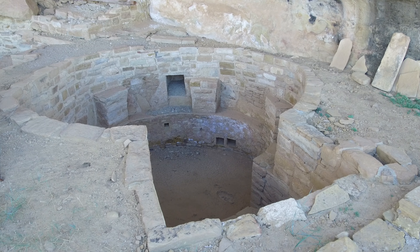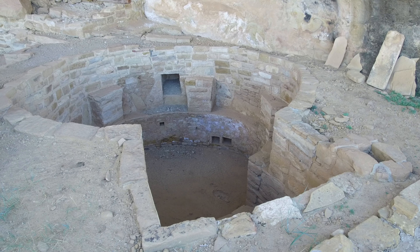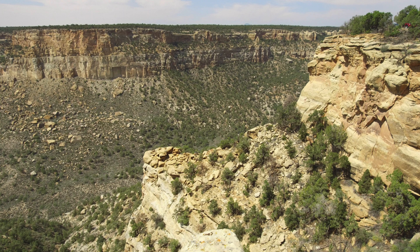Alcove sites like this tend to be quite cold in winter, but kivas are well insulated by the earth around them. Over the centuries, most kiva roofs collapsed, but partial roofs are still intact here in Square Tower House and at Longhouse.